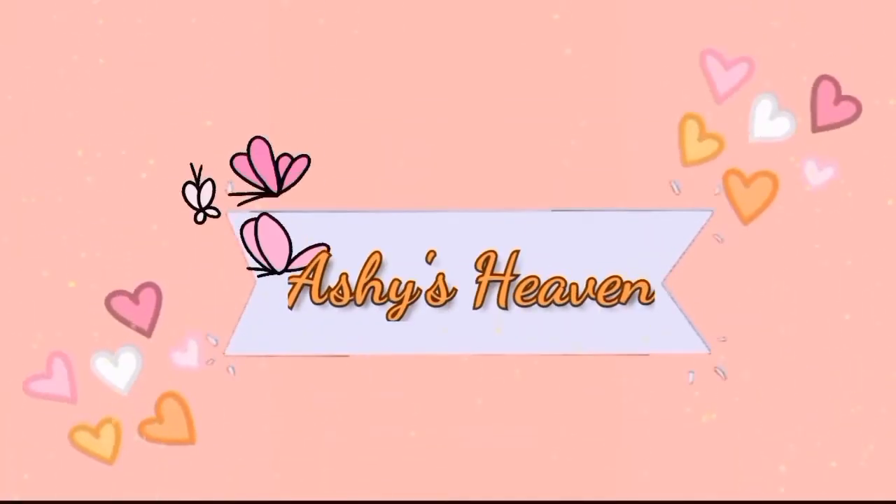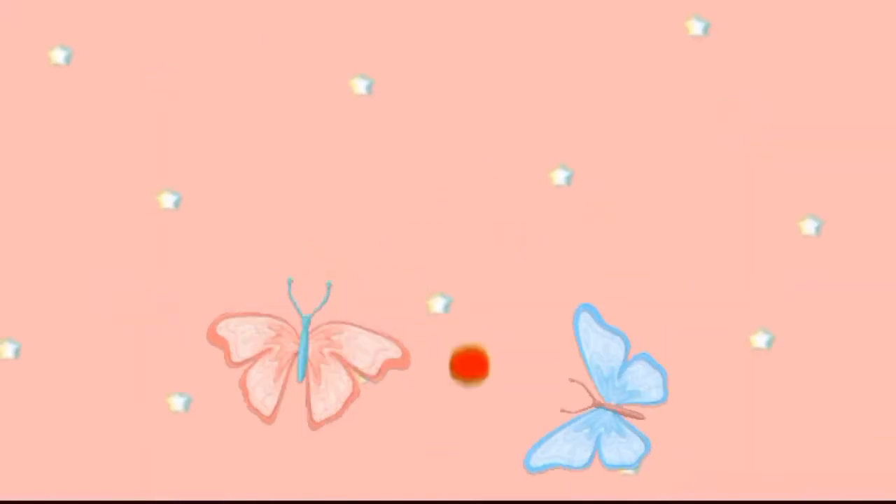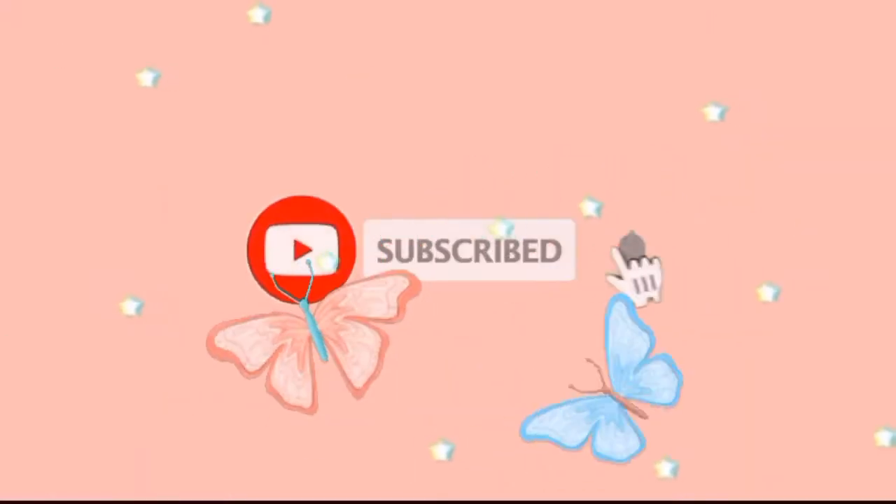Hello everyone and welcome back to my channel. Hope you are all doing well and keeping safe. Today's video is all about my top 5 nude lipstick collections. I have picked my favorite top 5 lipsticks to share with you guys today. I will leave the link of all the products in the description box below so that if anyone is interested in purchasing, you can click those links.